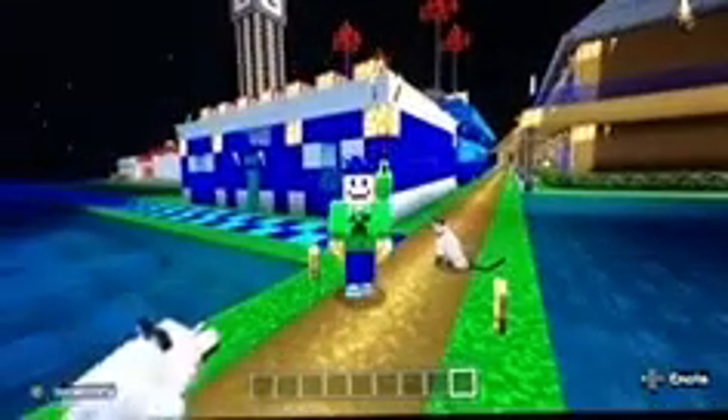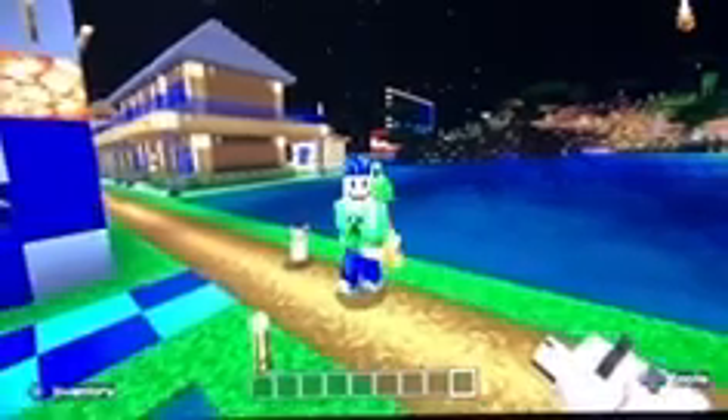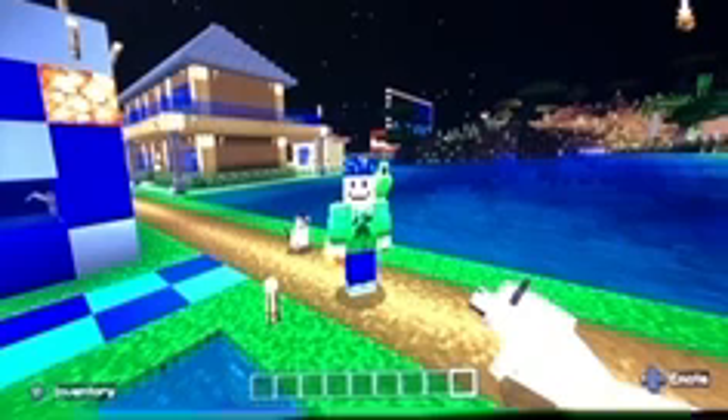All right guys, that is the supermarket done! I'm really happy how it turned out. The next video is going to be a little bit different because it will be the one-month anniversary since I created this world, so we are going to be building something a bit different than normal — something next to the pet house. You'll have to come back and find out what we're doing. Stay tuned, I will see you all in the next video, thank you all for watching!